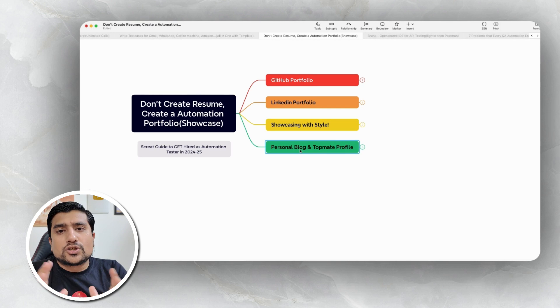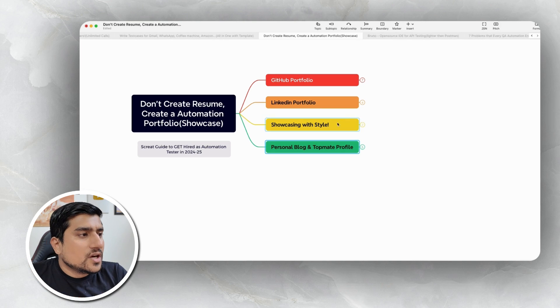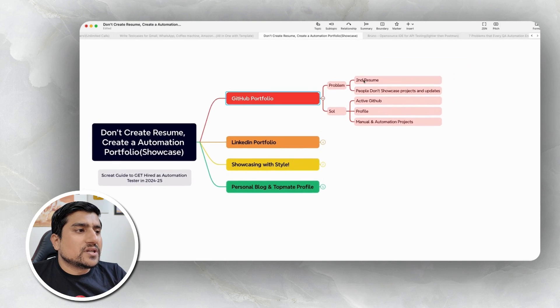So creating a GitHub portfolio and a LinkedIn portfolio — I call this a LinkedIn portfolio, not just a profile showcasing your style and personal brand. While those are important, I'm going to show you all of them one by one. GitHub is like a second resume for you.